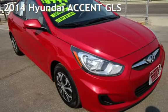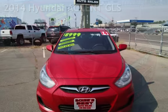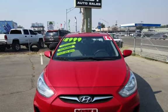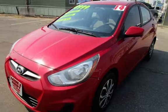Presenting a pre-owned 2014 Hyundai Accent GLS. This four-door sedan has a four-cylinder, 1.6-liter i4 engine, with front-wheel drive and an automatic transmission.